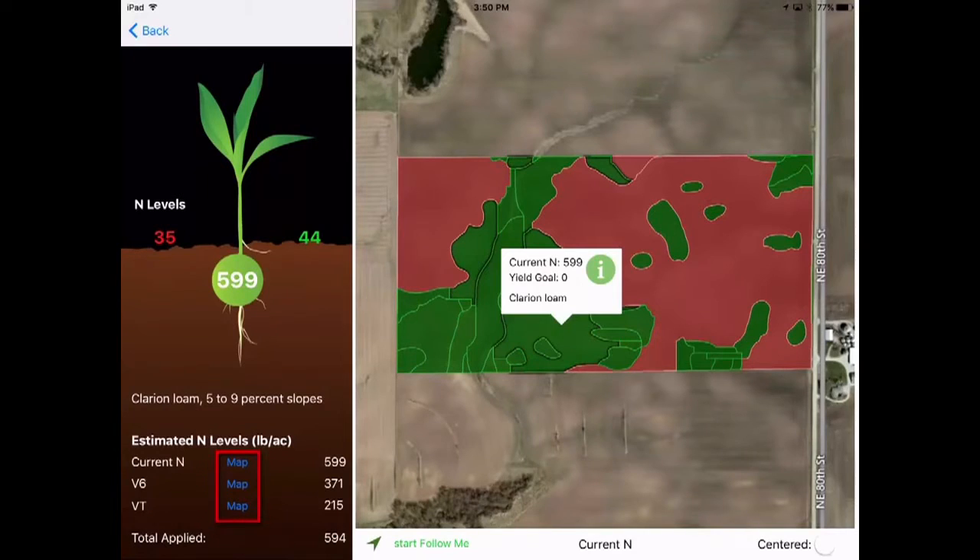Tap on the word Map to redraw nitrogen levels at the corresponding growth stage.